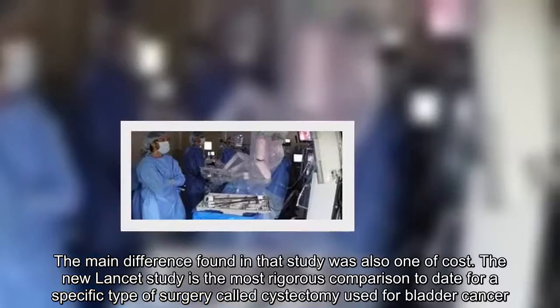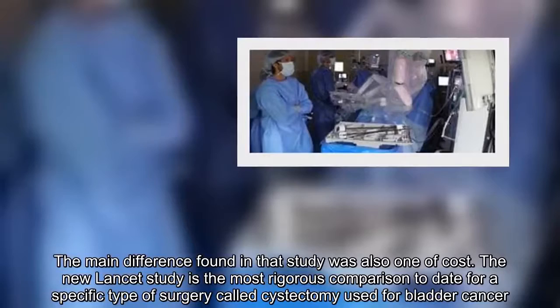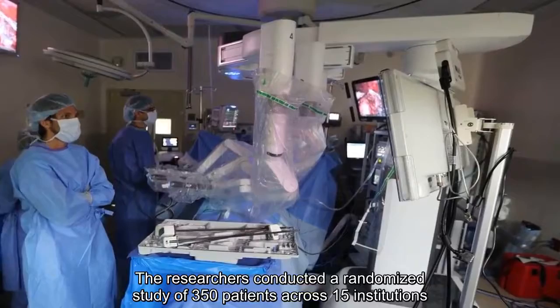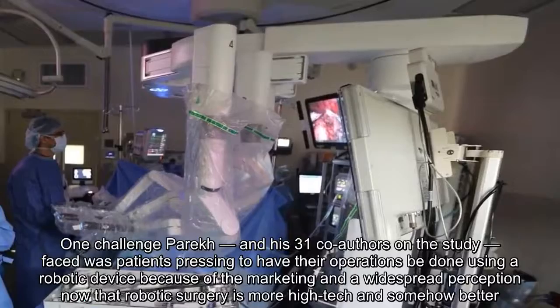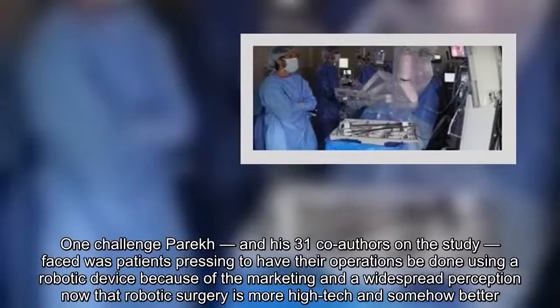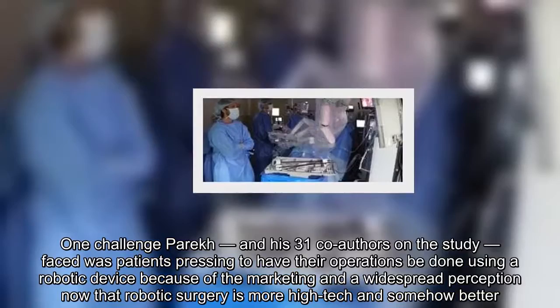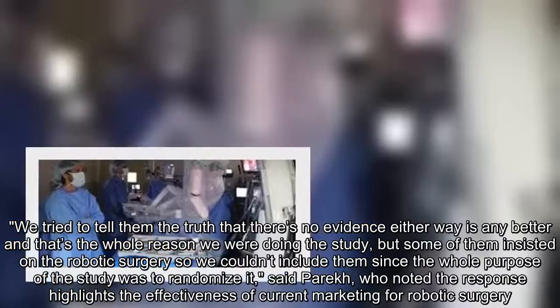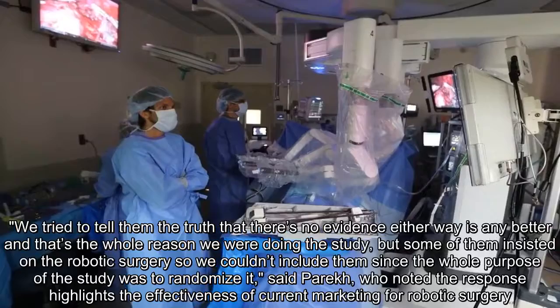The new Lancet study is the most rigorous comparison to date for a specific type of surgery called cystectomy, used for bladder cancer. The researchers conducted a randomized study of 350 patients across 15 institutions. One challenge Parath and his 31 co-authors faced was patients pressing to have their operations done using a robotic device, because of marketing and a widespread perception that robotic surgery is more high-tech and somehow better. "We tried to tell them the truth, but there is no evidence either way is any better, and that's the whole reason we were doing the study — but some of them insisted on the robotic surgery, so we couldn't include them since the whole purpose of the study was to randomize it," said Parath, who noted the response highlights the effectiveness of current marketing for robotic surgery.